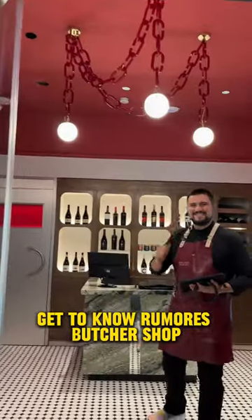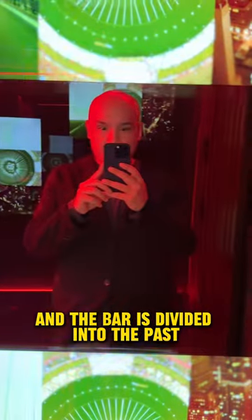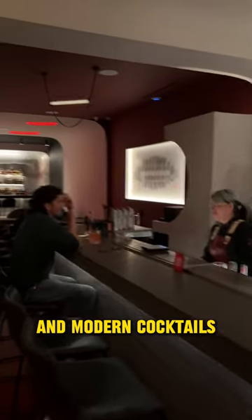Get to know Rumores Butcher's Shop. This new Spiky C bar is inspired by the evolution of men, and the bar is divided into the past, present, and future of humanity. The cocktails are also divided into three categories: Primitive, Classics, and Modern Cocktails.